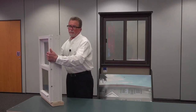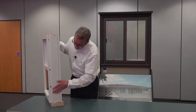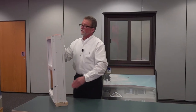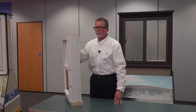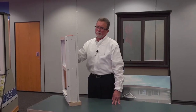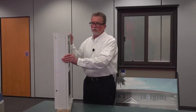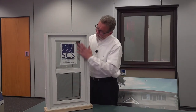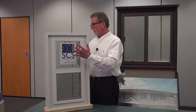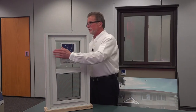The patented subframe, which you can see here on the side of the window, is a T6 aluminum alloy extrusion. The subframe provides a lot of extra rigidity and strength in the window assembly. It also allows us to add the secondary window, creating a dual window system which increases the STC rating dramatically.